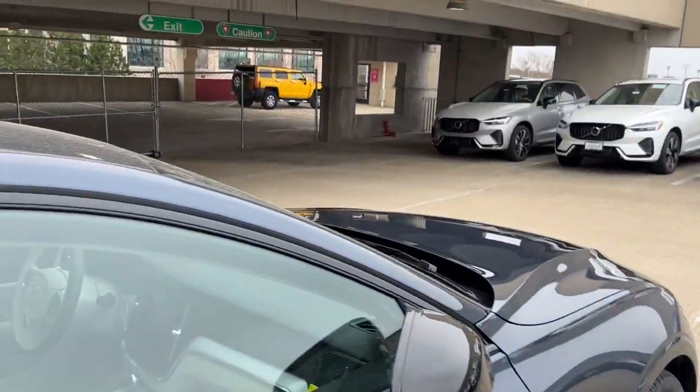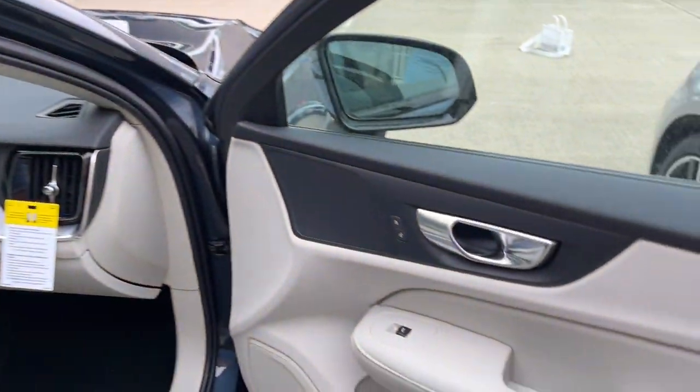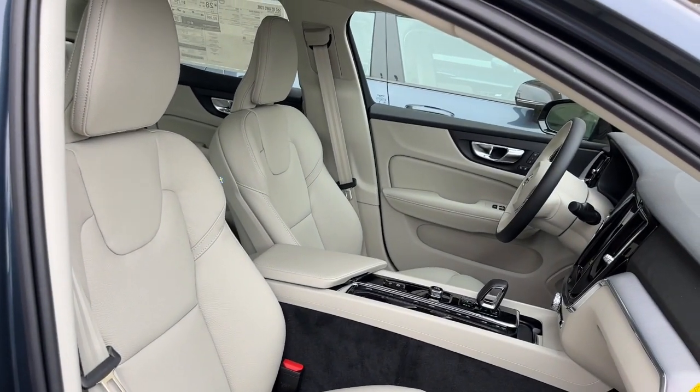From its industry-leading safety features and premium build quality to its desirable amenities and refreshingly modern Swedish style, this compact luxury sport sedan makes travel a delight.